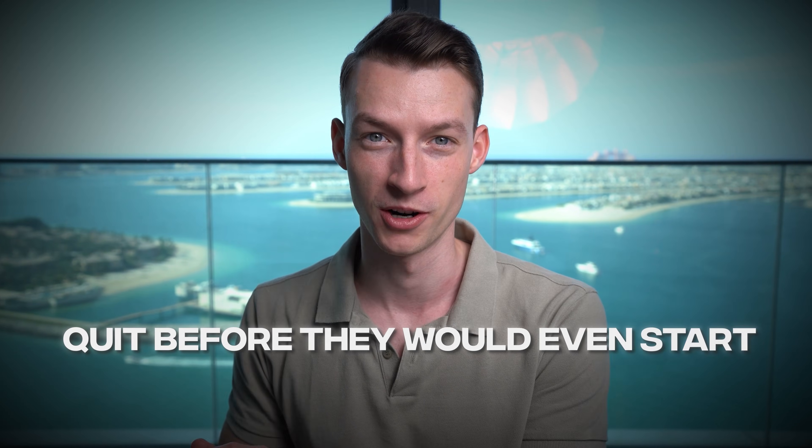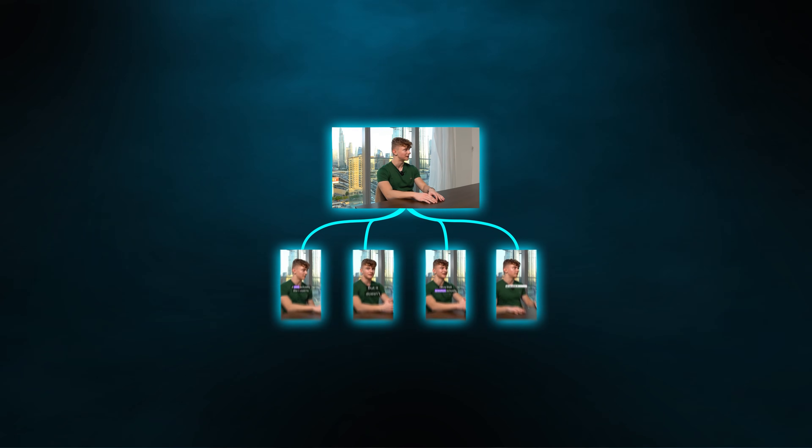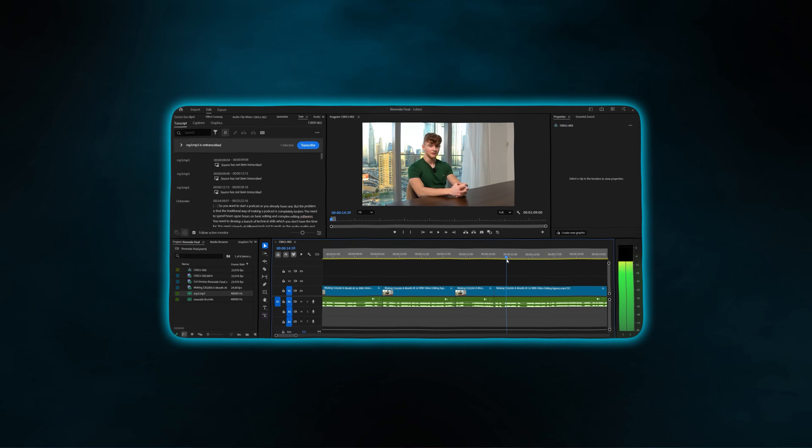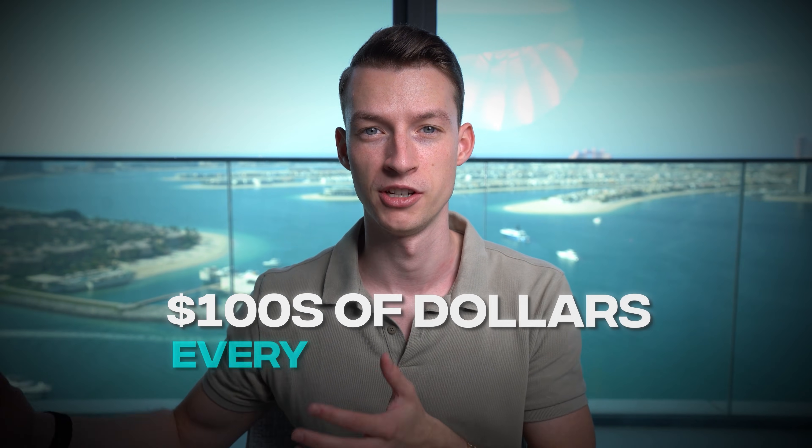The truth is that most people who want to start a podcast quit before they would even start because of this. You don't have the time to find all of these different clips from these long podcast episodes, sync up the audio manually, cut out silences and filler words — but you also don't want to spend hundreds of dollars on every single episode to get it edited by a professional.